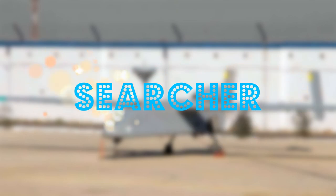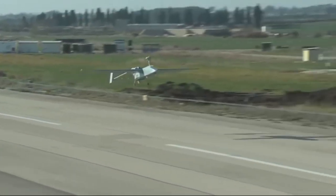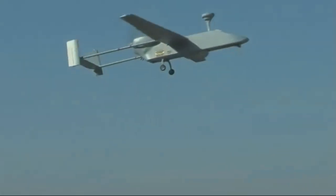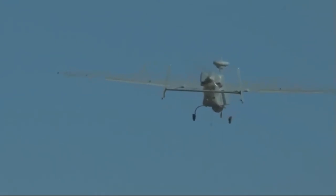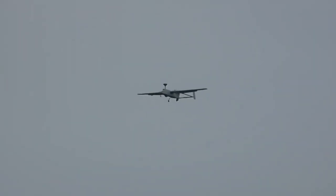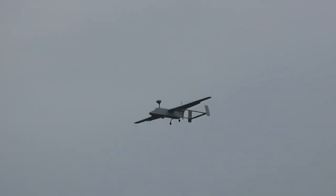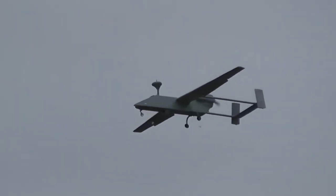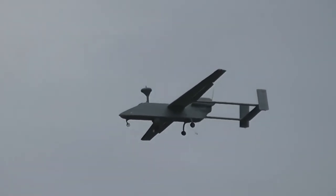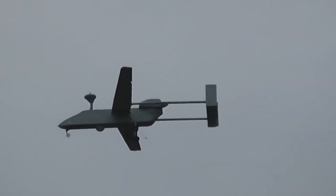Searcher is a medium-range unmanned aerial vehicle developed by Israel Aerospace Industries. The drone is part of the IAI family of unmanned systems designed to perform reconnaissance and surveillance missions. Searcher has a number of characteristics that make it a unique and effective tool for various tasks. Its main features include a flight range of up to several hundred kilometers.